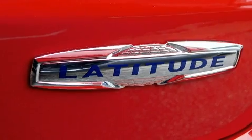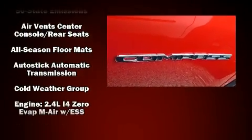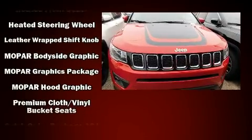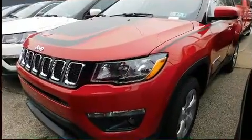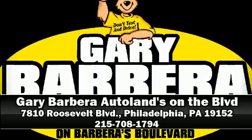Jeep also prioritized safety and security with features such as dual front-impact airbags with occupant-sensing airbag, front-side impact airbags, traction control, brake assist, anti-whiplash front head restraints, ignition disabling, and four-wheel disc brakes with ABS. Please don't hesitate to give us a call.